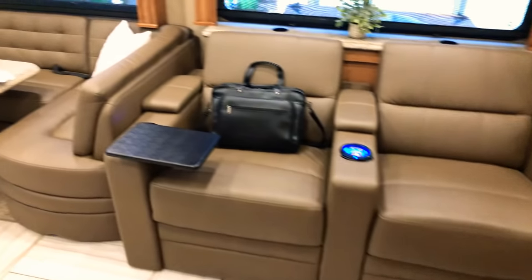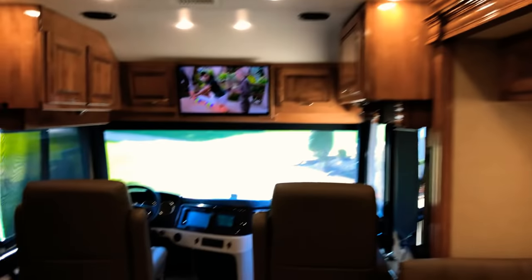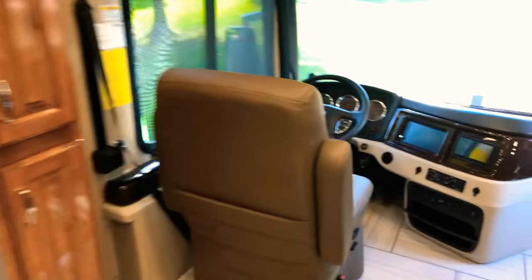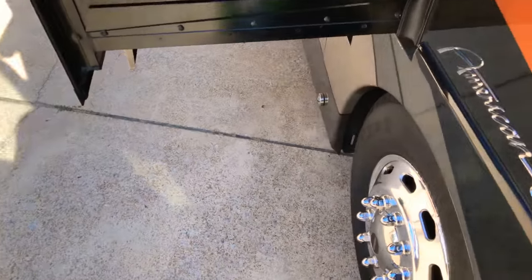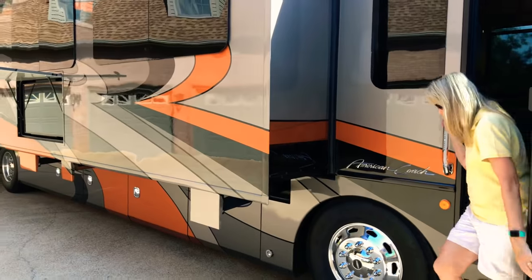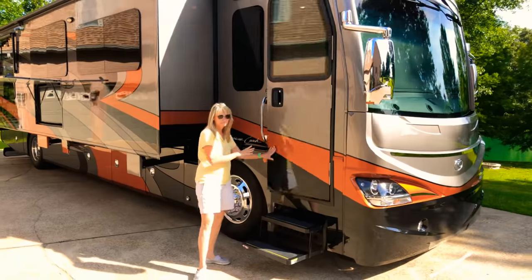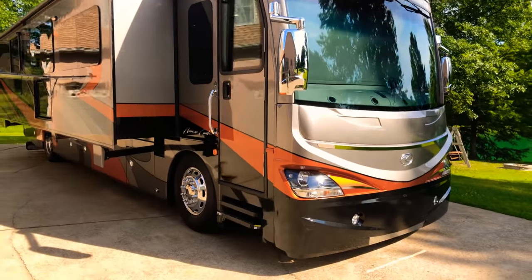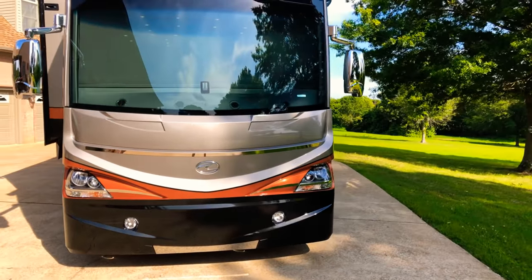It feels like a 45-footer easily. It's got a 100-gallon fuel tank and you can fill up on either side. There's a 100-gallon fresh water tank, approximately 60-gallon gray, and a 40-gallon black tank — so you can be out for quite a while with plenty of supply. There's also a solar panel on top to keep the batteries charged.